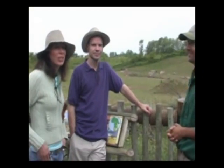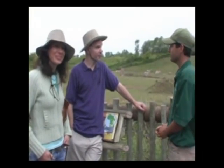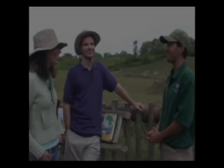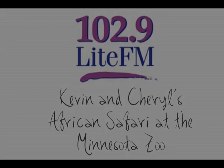Well, don't miss the Africa Exhibit at the Minnesota Zoo — it's going on until Labor Day. Adam, thanks very much for your help. You're quite welcome. Thank you, Adam. No worries.